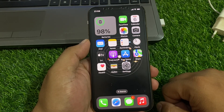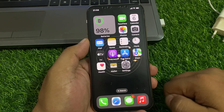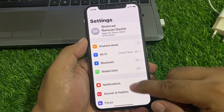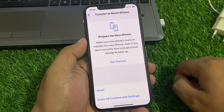If solution number two is not working, now apply solution number three. Solution number three is reset all settings. Tap on Settings, scroll up to find General, scroll up again, and tap on Transfer or Reset iPhone.